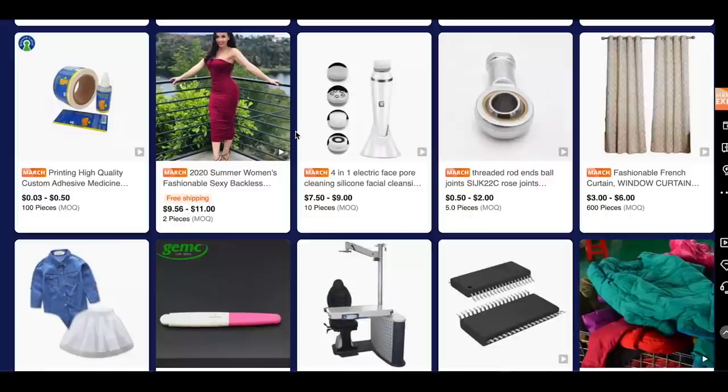So I want to show you guys how to order from Alibaba.com. When you're on the page, you'll see the product, the supplier, and the price. Right below, you'll see the pieces and MOQ. MOQ stands for minimum order quantity — basically the amount you have to order to make that order. For example, from one supplier you have to order at least 100 pieces, for another just 2 pieces, and for another 10 pieces.